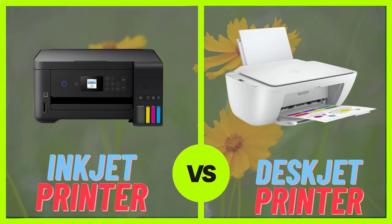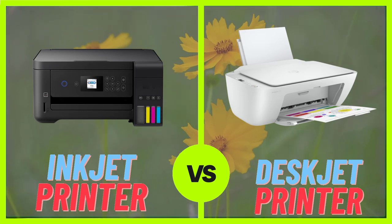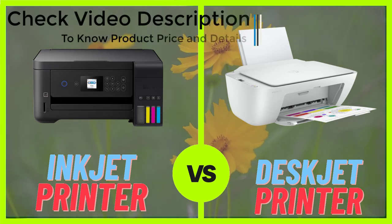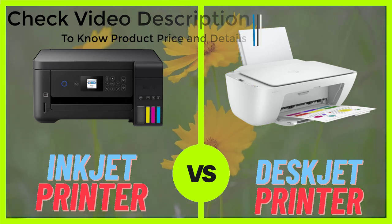Which printer — inkjet or deskjet? Inkjet and deskjet are two types of printers that are commonly used in homes and offices. Both have their own unique features and benefits, and choosing the right one for your needs depends on your specific printing requirements.